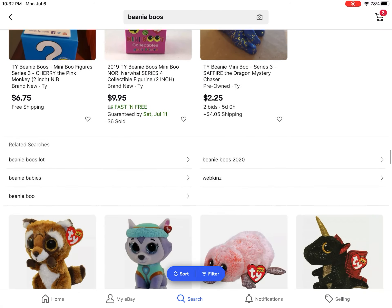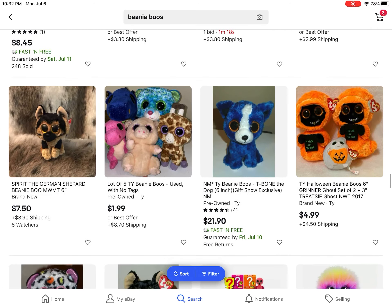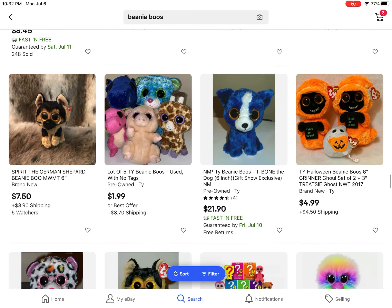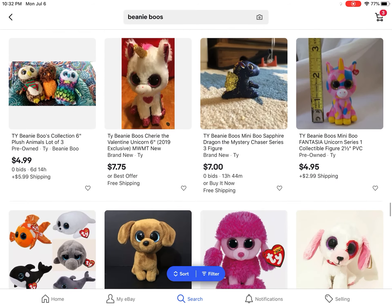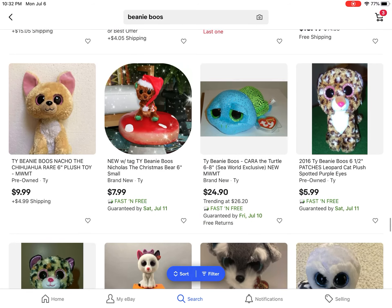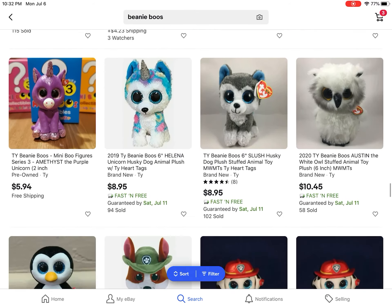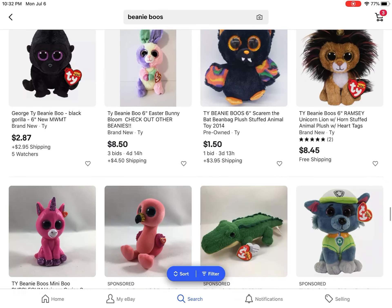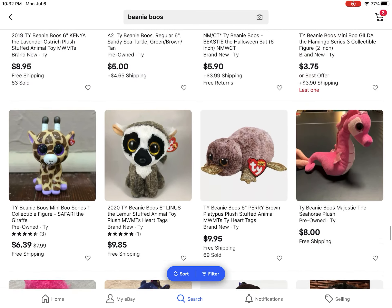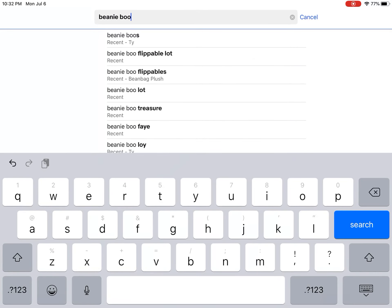eBay is a really good app for me. There's T-Bone but he doesn't have a tag. I know it's not a good app for some people, but for me I've never really had that many problems with eBay. I've had a few problems but those have been solved. eBay is really good.